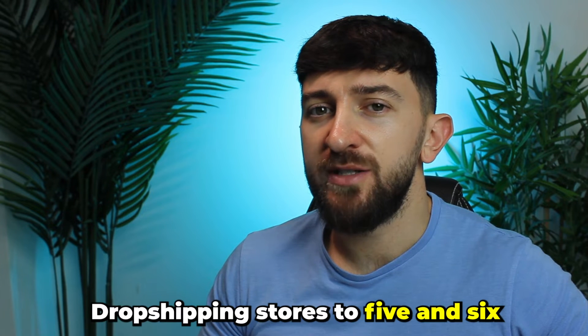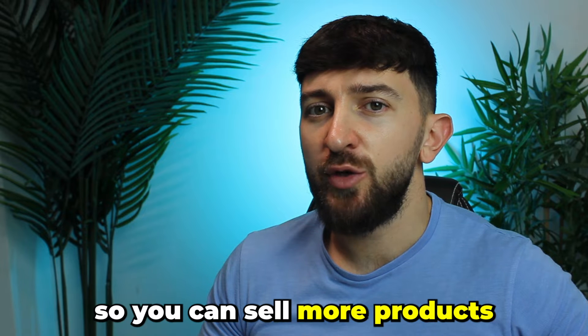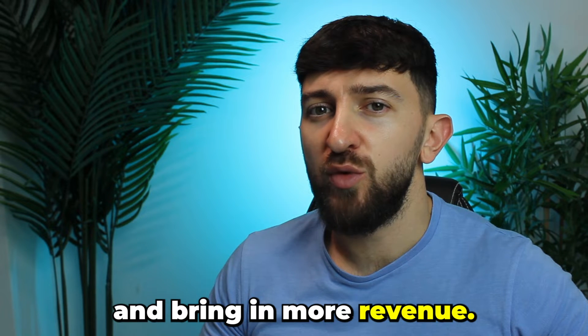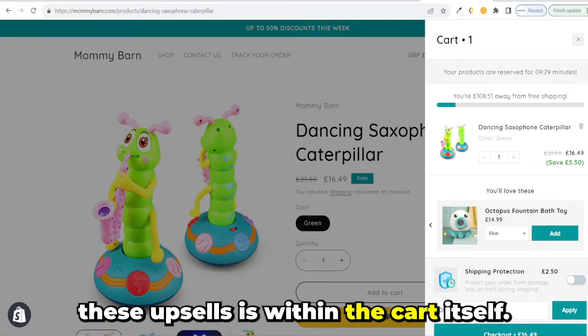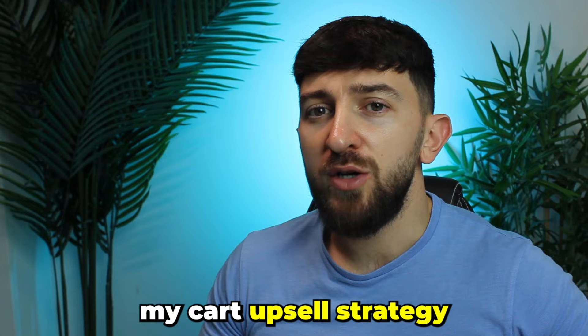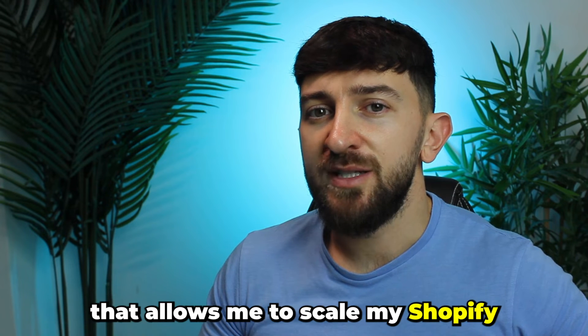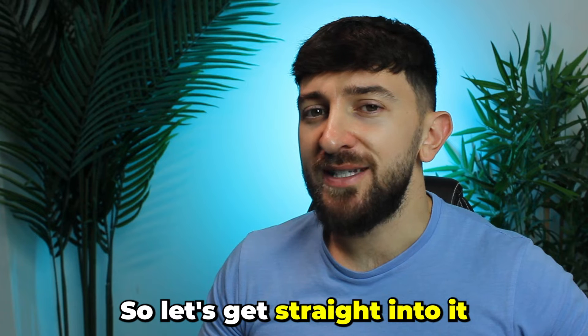The best way to scale your Shopify dropshipping stores to five and six figures is by implementing upsells so you can sell more products and bring in more revenue. One of the best places you can put these upsells is within the cart itself. In today's video, I'm going to be showing you my cart upsell strategy that allows me to scale my Shopify dropshipping stores to five and six figures.